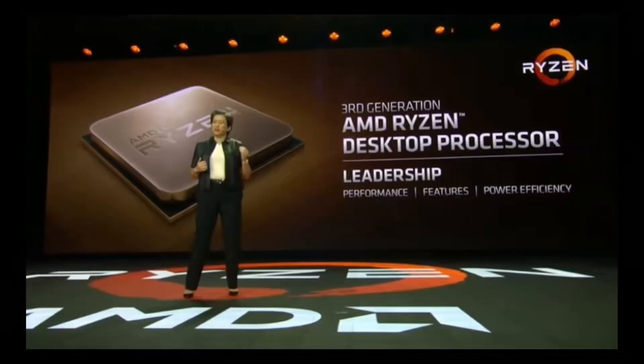On July 7th, 2019, AMD released their latest revision of the Ryzen 7 processors called the Ryzen 3000 series. It is the first processor to be on 7nm technology and they beat Intel to the punch.